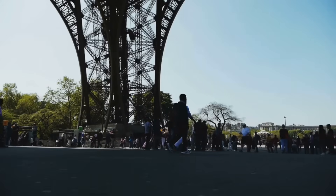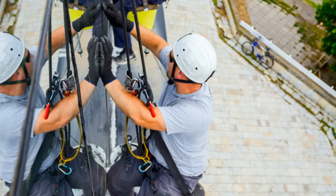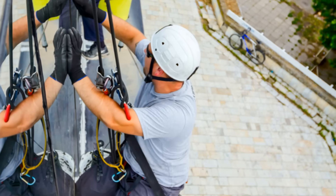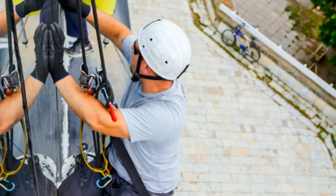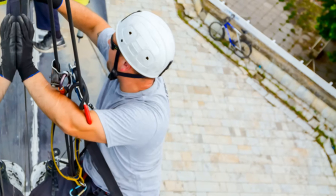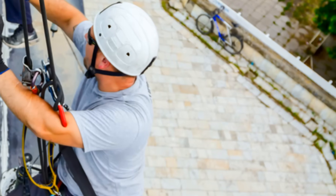Many wonder: if the Eiffel Tower is made of iron, how is it not rusted and broken yet? The tower is protected from corrosion primarily by a thick coat of paint, which is reapplied approximately every seven years according to a plan established by Gustav Eiffel. This regular repainting schedule prevents rust by creating a protective barrier against moisture, pollution, and weather — a massive undertaking that includes surface preparation, primer, and multiple coats.